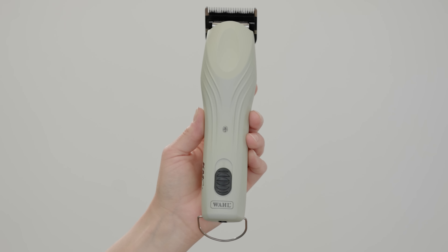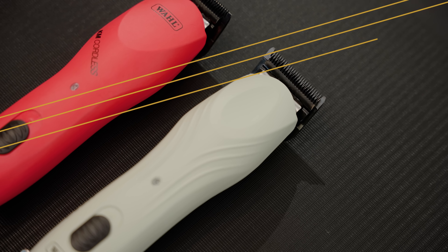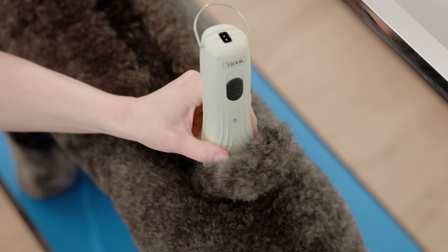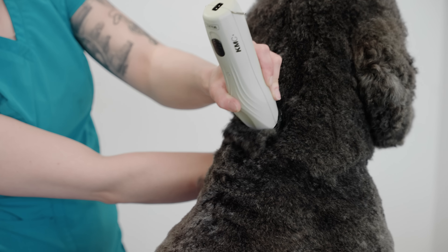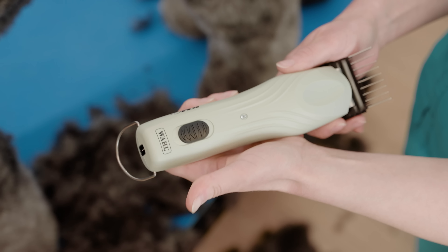Introducing the KMC Plus from Wahl Professional. Everything groomers know and love about the KM Cordless, now with even more power. The KMC Plus features an upgraded brushless motor that runs at two high-speed settings: 3700 and 4500 RPMs.